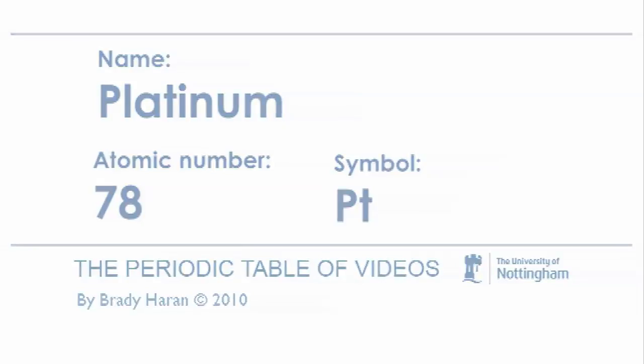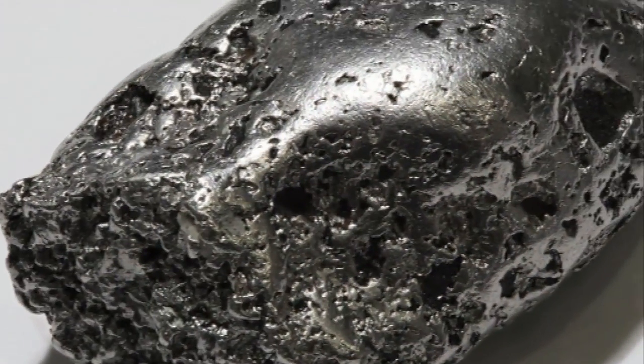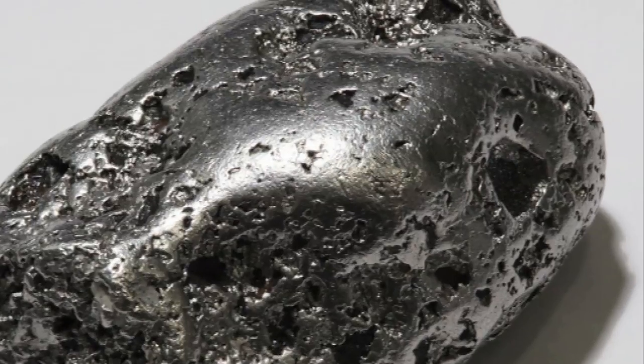Platinum is an enormously unreactive element. It doesn't react with air, so if you have a lump of platinum it stays the same for years and years and years.